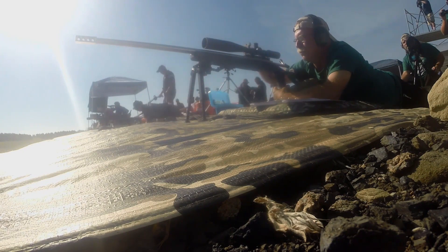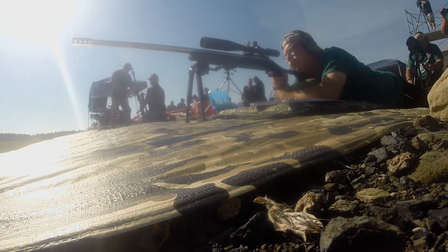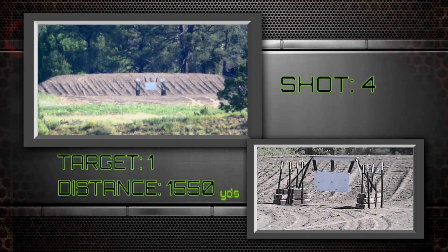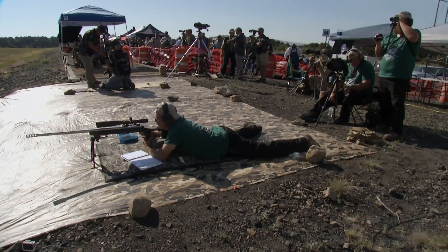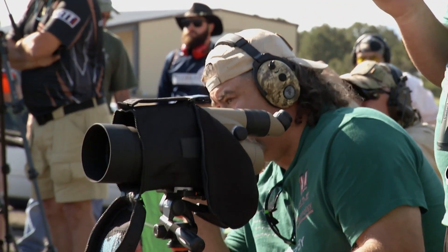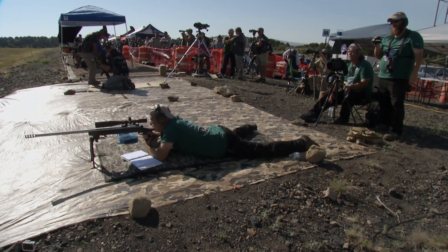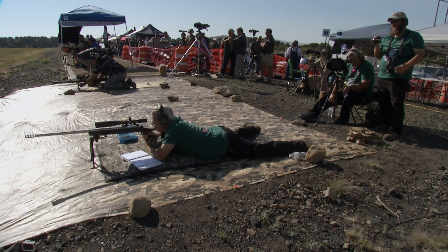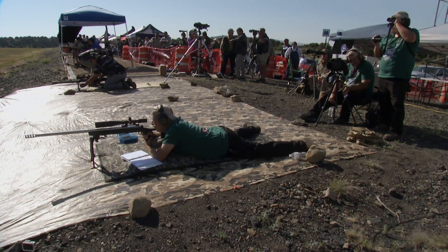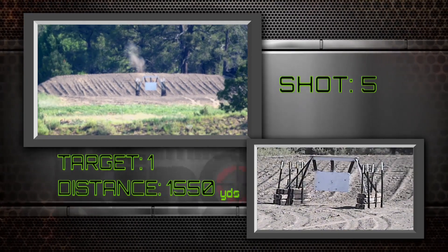We saw the spotter giving some instructions and he's making some adjustments right now. Only two shots remaining. Look at the concentration these shooters have to have. Completely over the dirt berm again — that's telling me he's having some elevation issues. It could be the load, it could be his position. Last shot — he missed again, but at least he's down in the dirt.